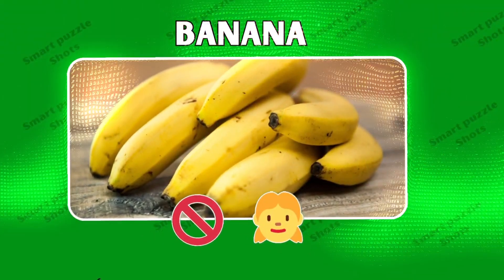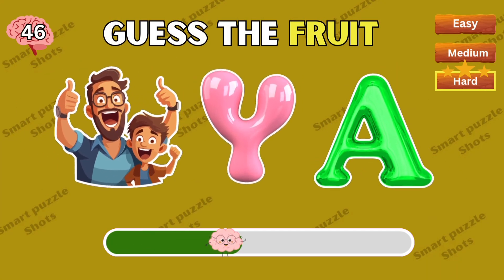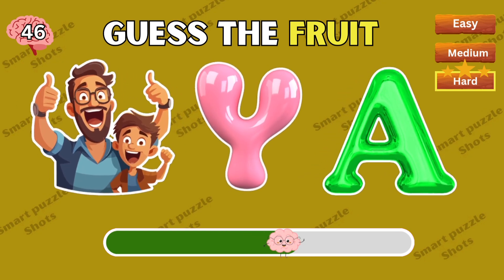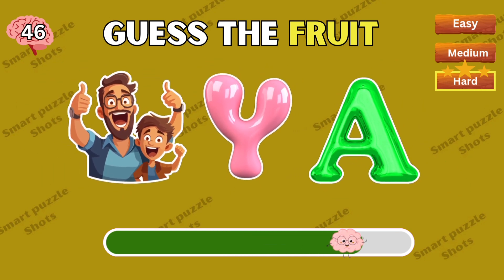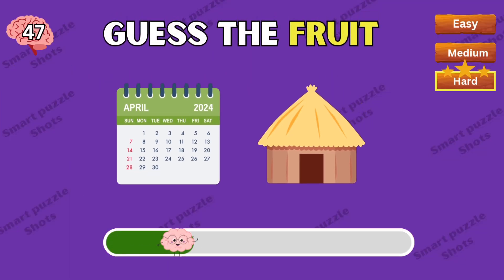You're right — banana! Easy or difficult? This is papaya. This one's difficult.